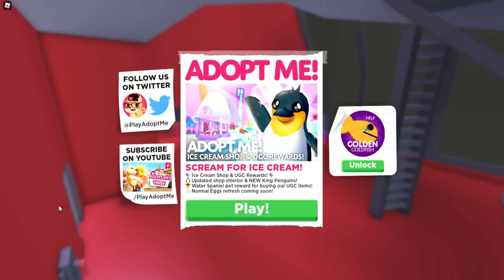Hey everyone, it's Kristen and welcome back to my channel. I hope you guys are having an awesome day. For today's video, we have the brand new Adopt Me update — the Ice Cream Shop and UGC Rewards.